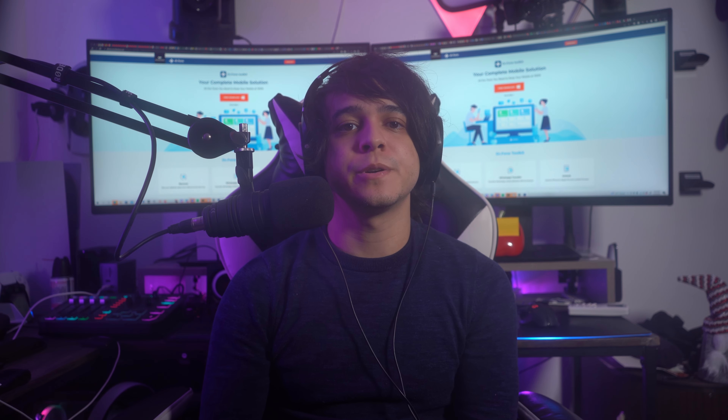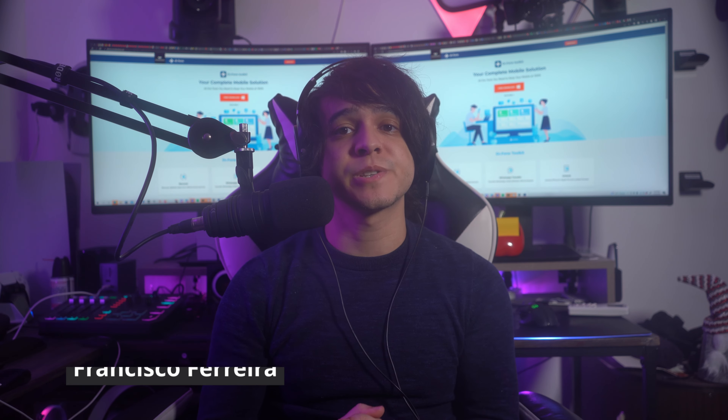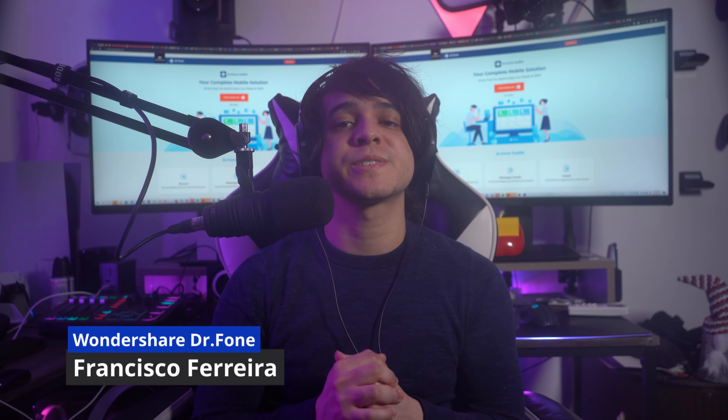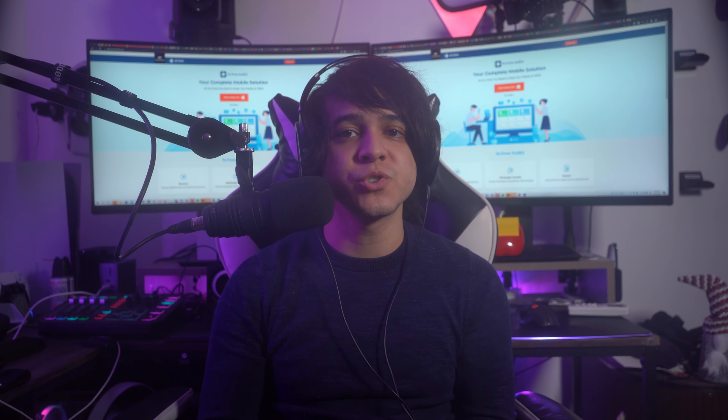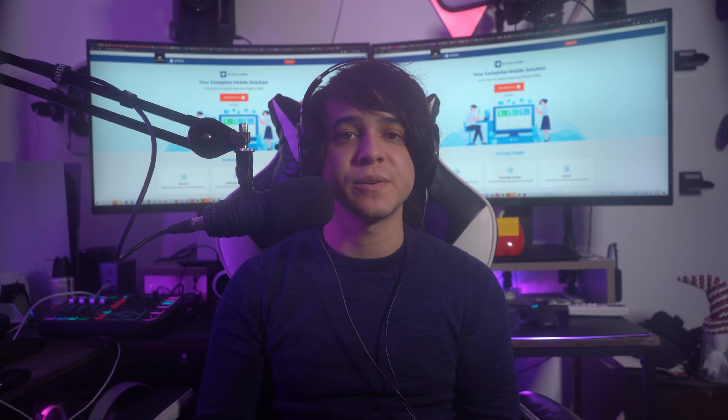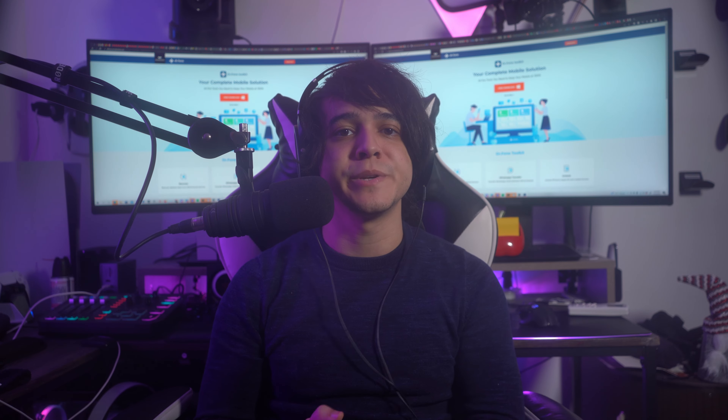Welcome back to another informative video of Wondershare Dr. Phone. Francisco is right here with you again to discuss the reasons behind iPhone charging slowly and their possible solutions. We're going to talk about 10 ways to resolve an iPhone's charging problem, so let us move to the video's main topic.